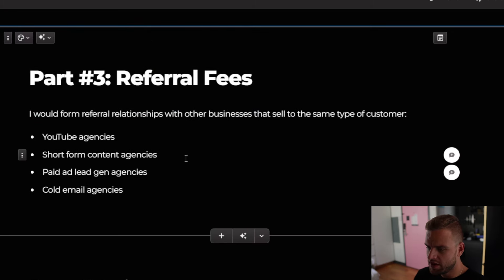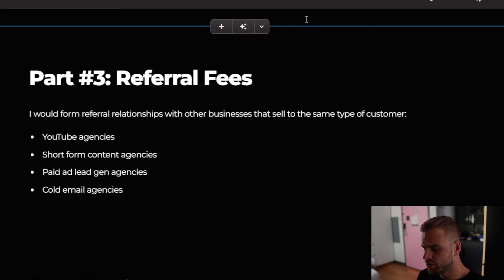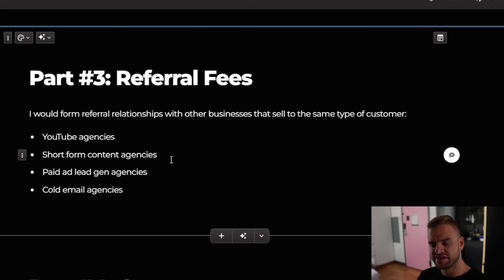For referral fees, it's a very good way to get extra revenue per client. What you're trying to do here is get them leads with written content, but they need leads in other ways too. So I would form partnerships with YouTube agencies, short form content agencies, paid ad agencies, or cold email agencies. When a client asks if you know someone like that, you can refer them and maybe get $500 a month, $1,000 a month, or $5,000 total in referral fees. It's a great way to get extra revenue per client without doing anything extra — and it's nearly 100% margin.